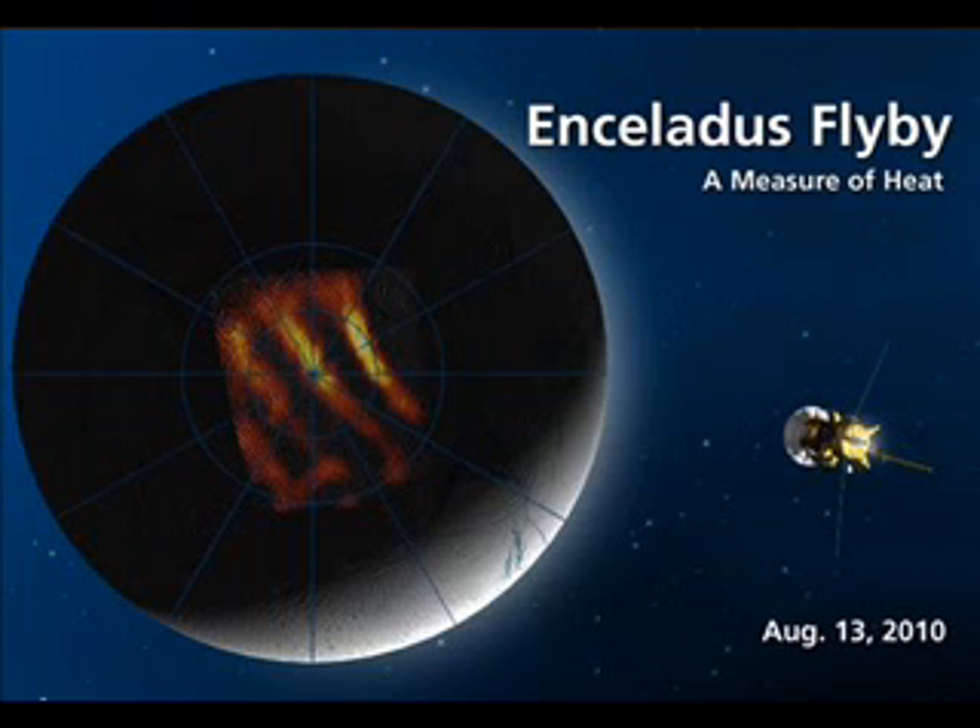I want to focus on some images and animations gathered by Emily Lakdawalla, who is the Science and Technology Coordinator for the Planetary Society.